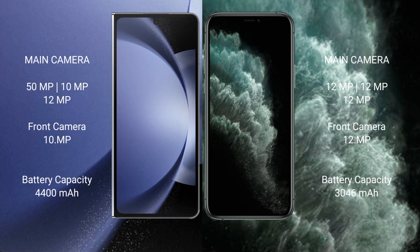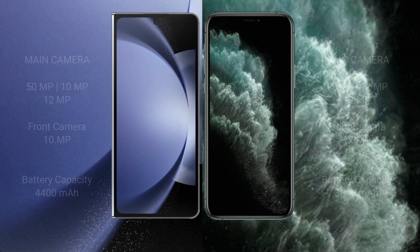Samsung Galaxy Z Fold 6 has a 4400mAh battery with 45W fast charging support. iPhone 11 Pro has a 3046mAh battery with 20W fast charging support.